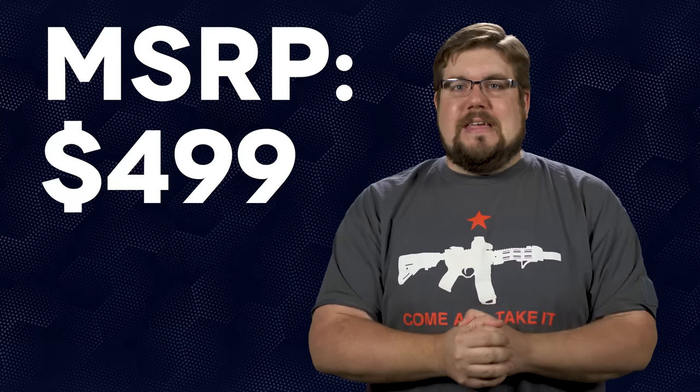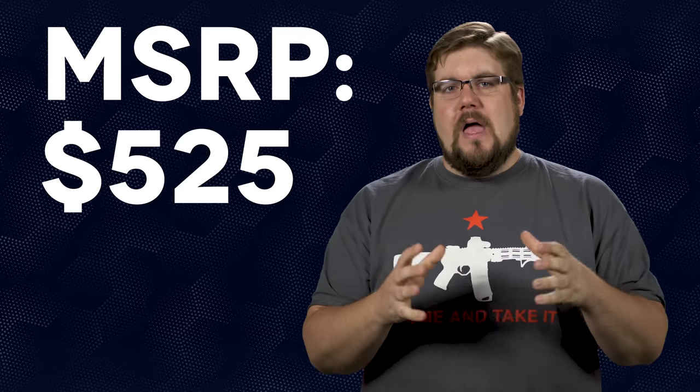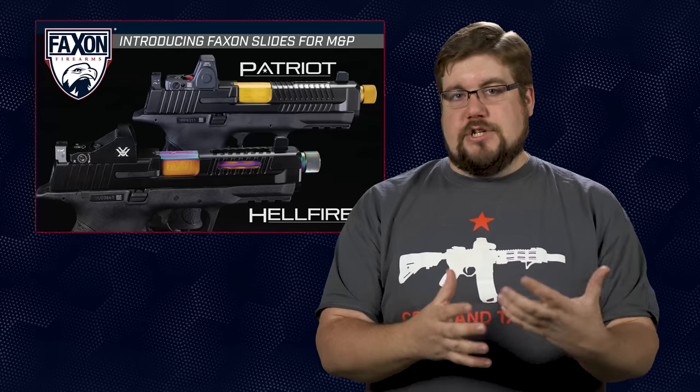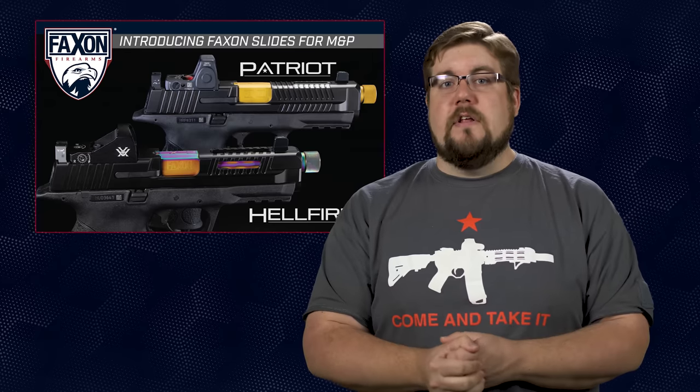I got a chance to put my hands on these at NRAAM and they are pretty solid out of the gate. One thing they don't quite offer but I think you guys should bug them about is this crazy blueish color that was on display at the show. Price point on the standard DLC coated version starts at $499 for the Patriot and $525 for the Hellfire. We certainly don't see as much customization for the M&P pistols as we do with Glocks, but maybe that is going to set Faxon apart. If you have an M&P, is this something you would consider spending 500 bucks on? Sound off in the comments below.